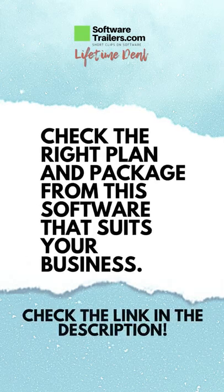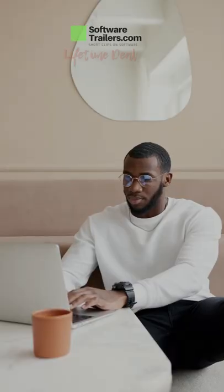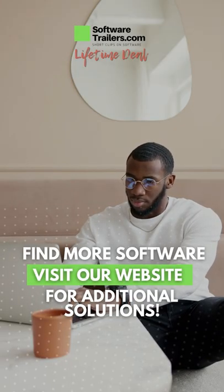Check all of the plans and prices for this software by clicking on the link in the description. Also, find other digital tools for your business by visiting SoftwareTrailers.com.